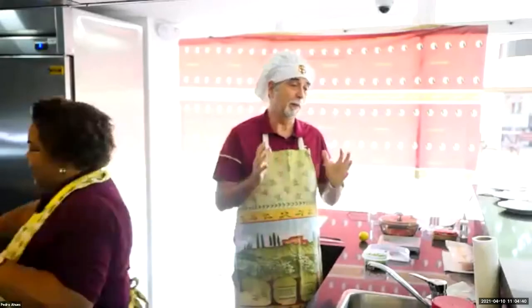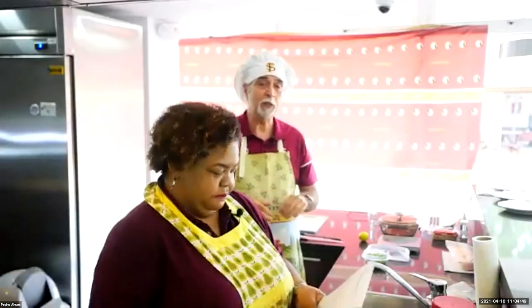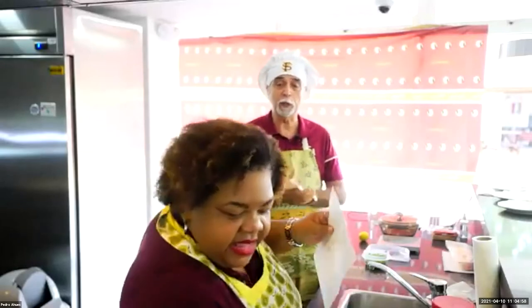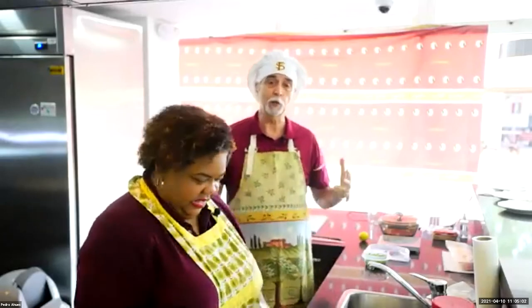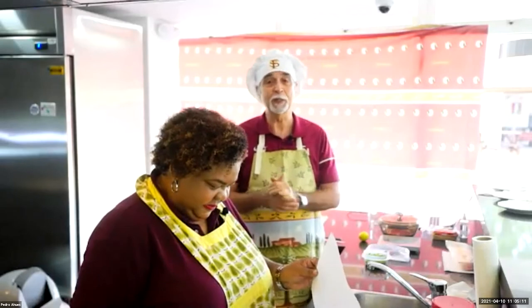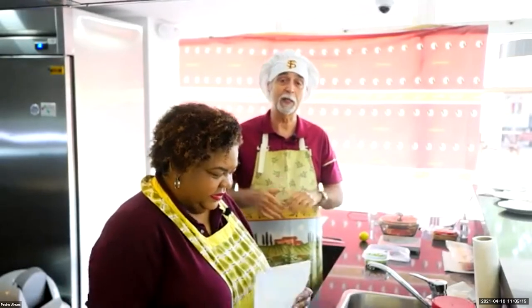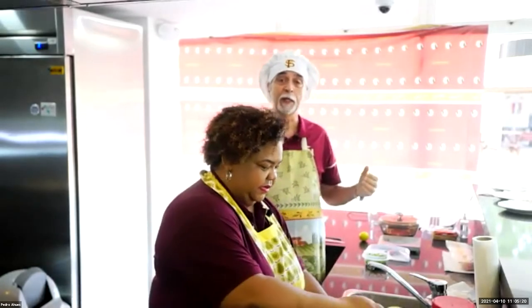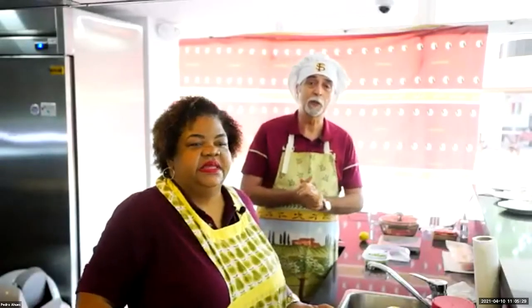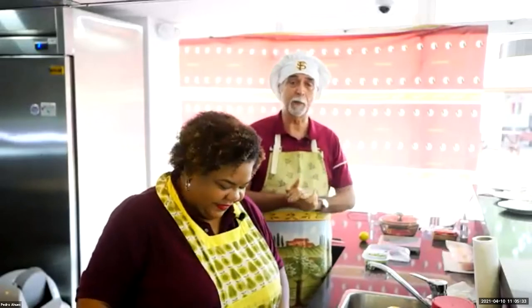The appetizer we're going to be preparing is a ceviche — ceviche de corvina. I'll speak about the ceviche a little later because we need to get started on the main dishes that are going to take a little longer. Valerie is going to start working on the chicken rice, arroz con pollo. It's a variation of the Spanish paella, very tasty and very traditional in Panama — everywhere you go, at festivals in Panama in the interior, you can get arroz con pollo. And for dessert, Valerie is going to be preparing coconut cookies, also very traditional of the interior of Panama.